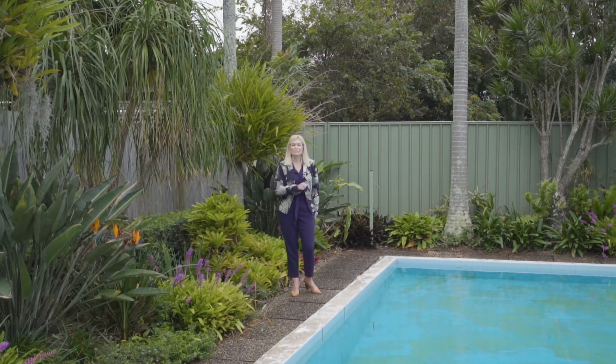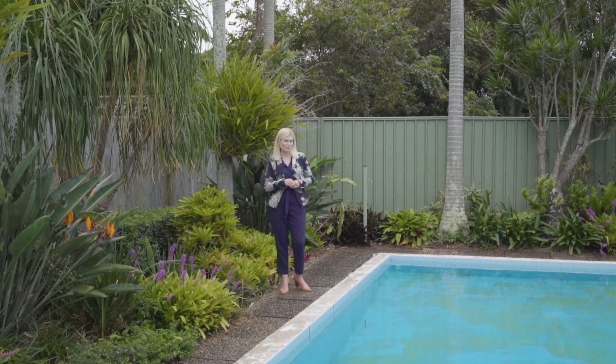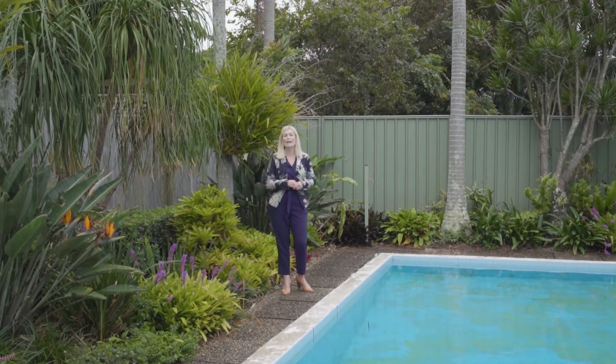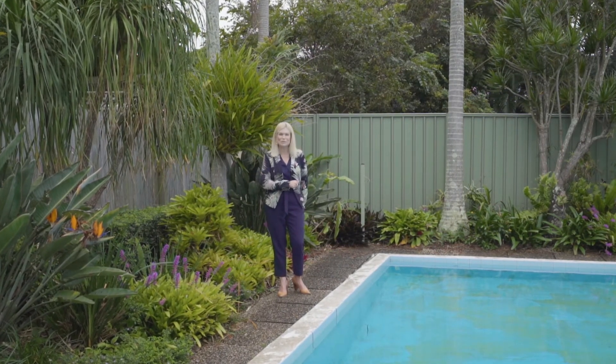To book your inspection, call me now on 0421 594 529. This wonderful home sits at 2206 Wynnum Road, Wynnum. I'm Keren Osgaby from Sold Property Group. I can't wait to show you through.